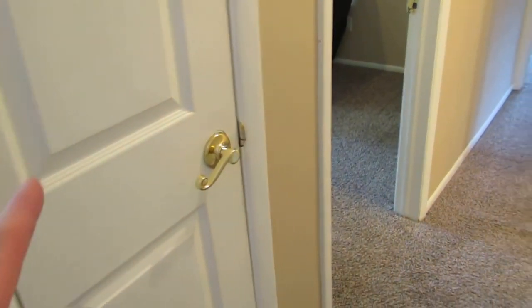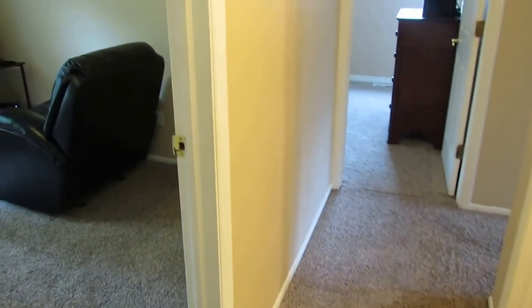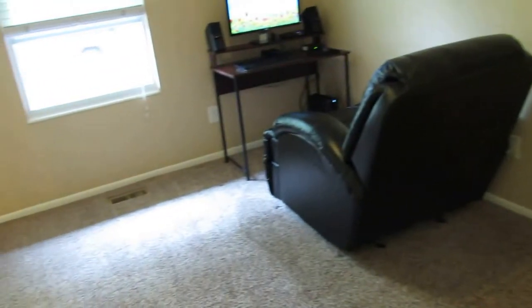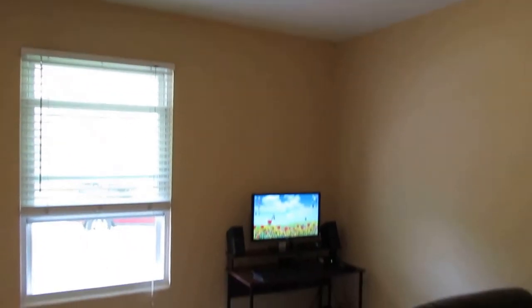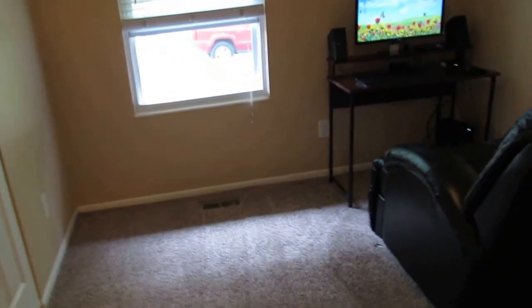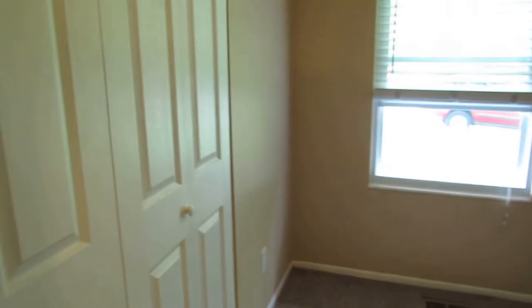We're going to veer left. This is a linen closet right here with an updated door. And then bedroom number one — this is in the front middle of the home. We do have an overhead light in this room, so you could throw a ceiling fan in here. As you can see, it makes the perfect office. And we do have double bi-fold doors here to our left.